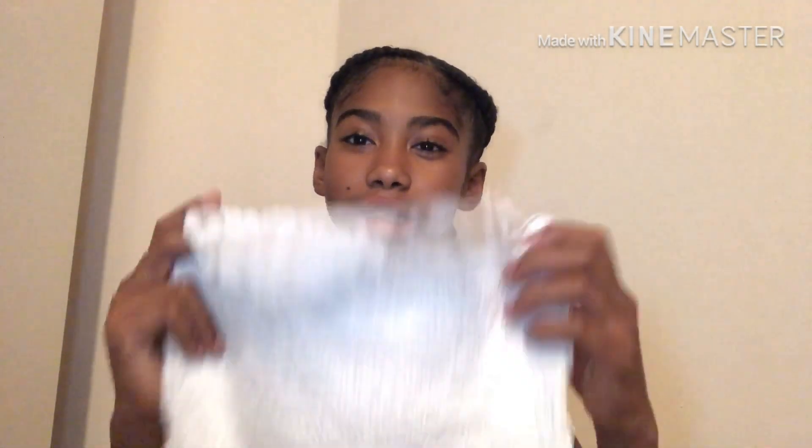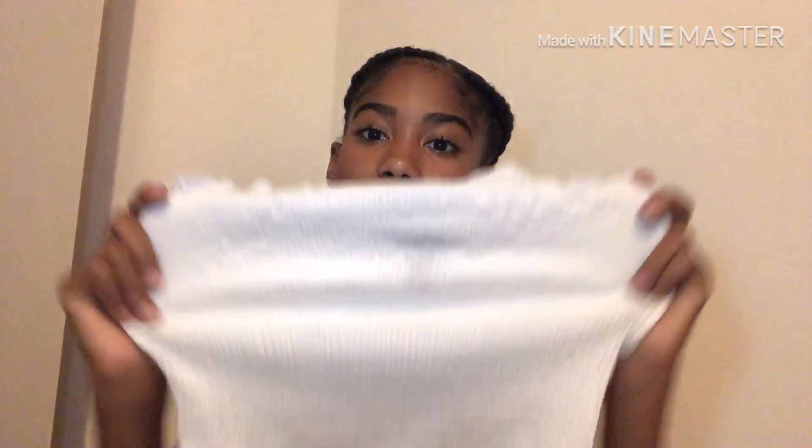From New Look, the first thing I picked up is this white boob tube. I've bought this style before in orange, pink, and teal blue with white, and now I finally have the white one. It was on sale for £3 — there's a massive sale going on at New Look. I got it in a small; it's got ruffles at the top and it's really stretchy and adjustable.